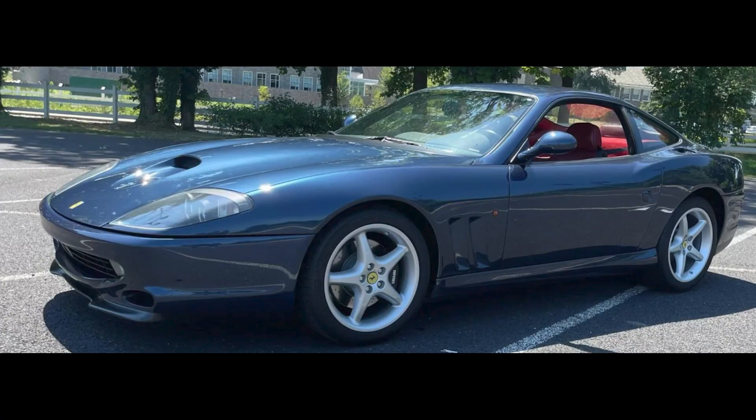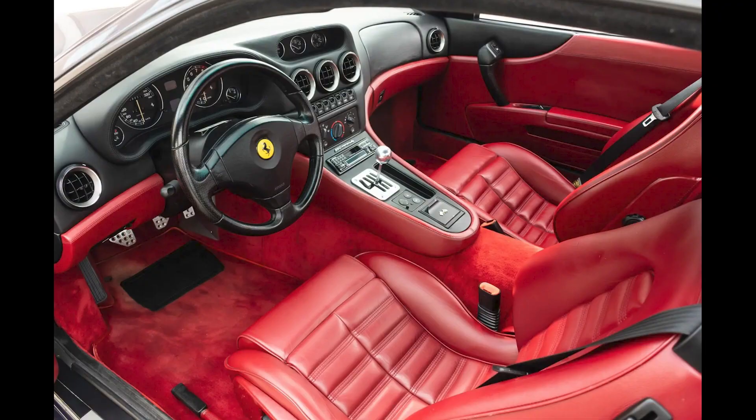A Blu Swaters Euro 1997 550 Maranello with 57,000 kilometers sold for $240,000. The blue brought the dollars — probably not the red, but who knows. This was well sold.